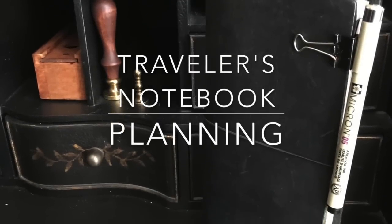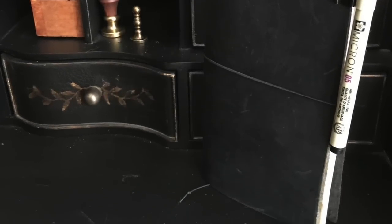Hi everyone, Tams here. In today's video I'm going to talk about planning. This video is in two parts: part one I'm going to share my thoughts on planning and project management, and in part two I will give you the overhead view of my actual planner and share how it is set up. If you're not interested in my talking and rambling, feel free to skip on through and head on to the setup.